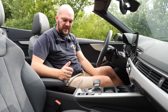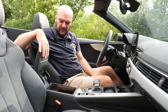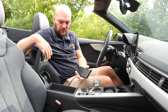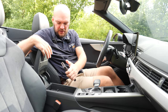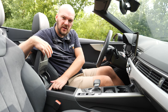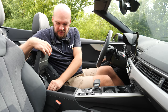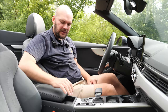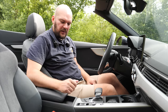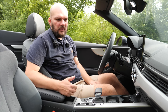Continuing with storage: the armrest lifts to reveal wireless charging for your phone with an indicator, plus some smaller compartments. There's also a USB-C port and lower compartments with rubber mats. They're adjustable but not lockable, which is a minor downside.